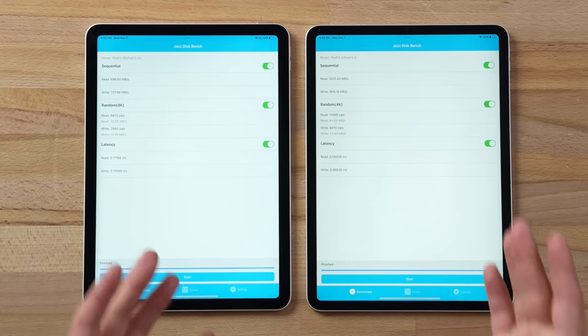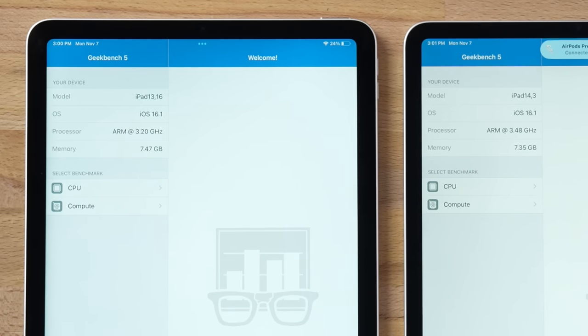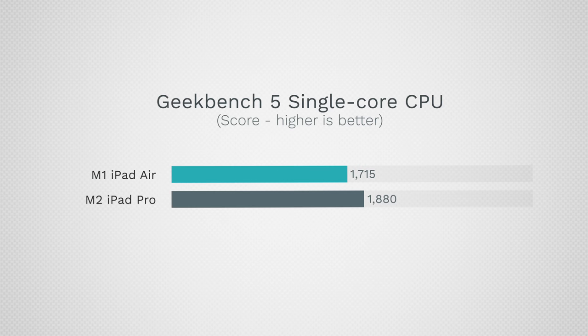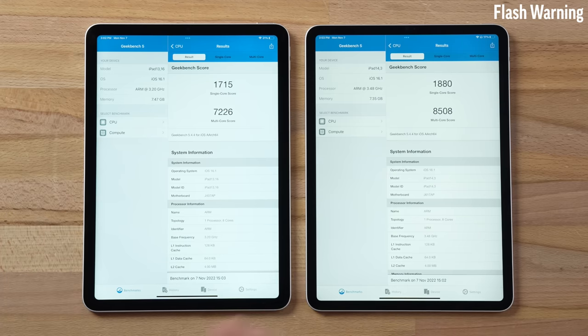For CPU performance using Geekbench, the new M2 chip has a faster clock speed of 3.48 GHz compared to 3.2 GHz, and both have 8GB of RAM. Note that 16GB of RAM is only available on the 1TB storage model or higher. The M2 chip delivers 10% faster single-core and 18% faster multi-core performance compared to the M1 iPad Air — a pretty good improvement in this thin chassis.